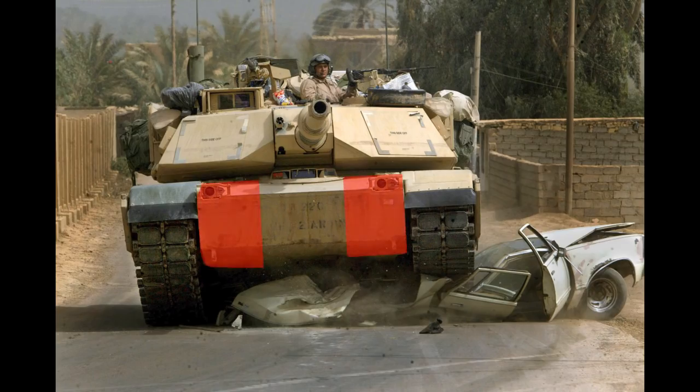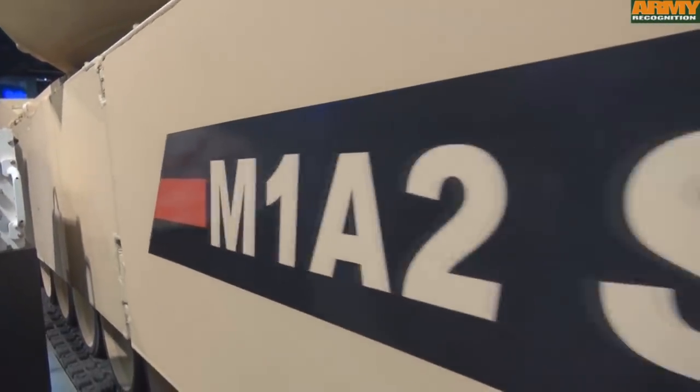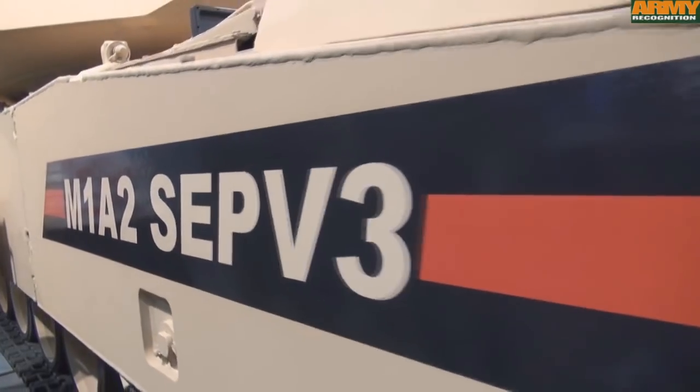That is, if you disregard the armored fuel tanks at each side, which gave it extra protection. It is not clear, of course, how much the protection has been increased, so all we can do is guess, which isn't really a good idea.